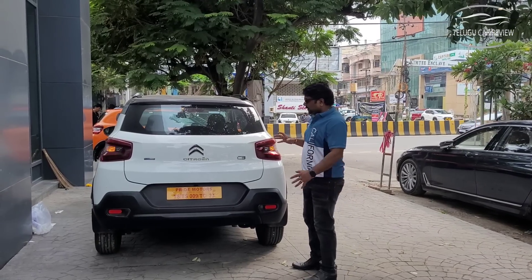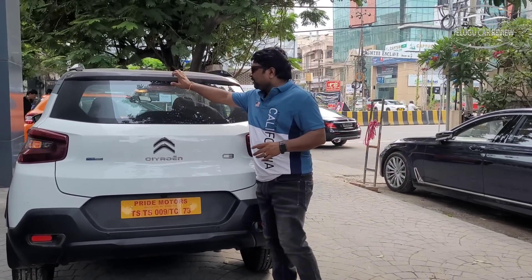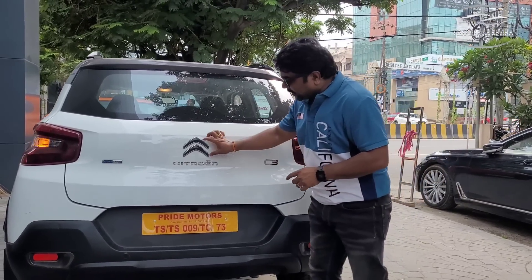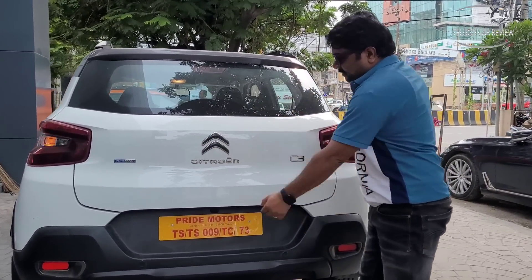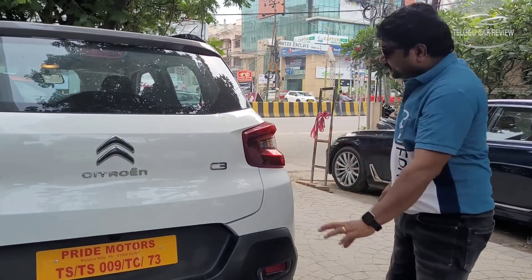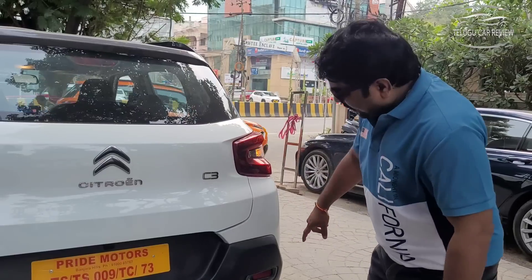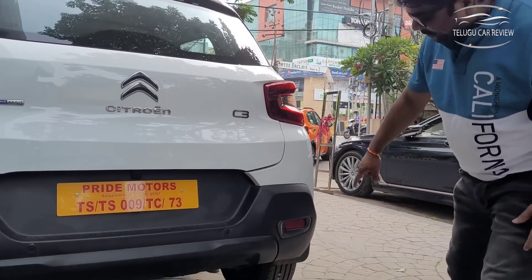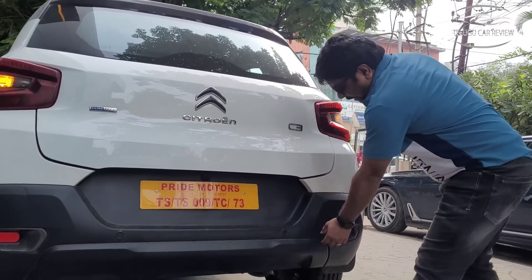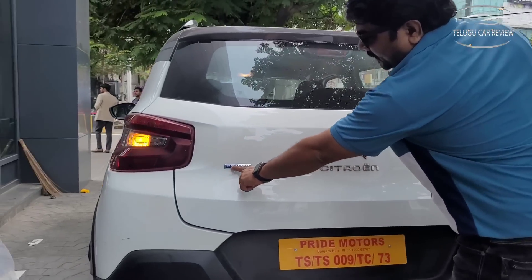For this budget, the features provided are very good. There is a high-mounted stop light, a spoiler, Citroën badging and C3 badging. Normal halogen tail lamps are provided, along with parking sensors, chrome elements on the bumper and reflectors, and a PureTech badging.